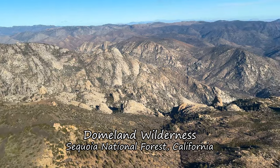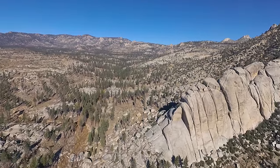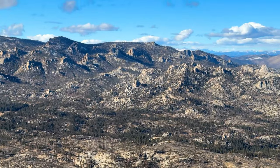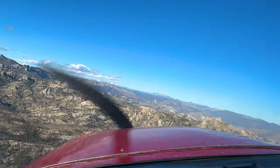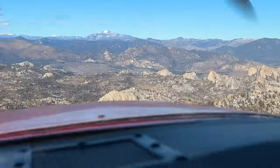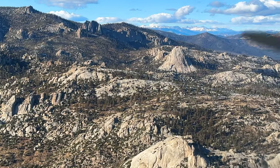Domeland is exposed granite bedrock with its covering weathered away over millions of years. Granite tends to form domes and spires as it's released from the weight of the material above it, and its light color comes from being largely made of silicates, which are similar to glass. Granite is not volcanic rock, and these mountains are not volcanoes. But in a few scattered places in Domeland, there are bluffs of black basalt that are the remnants of volcanoes that may have never been fully formed.